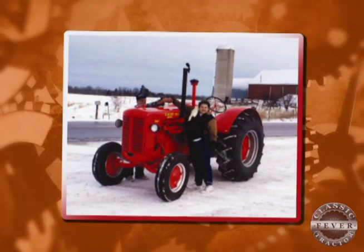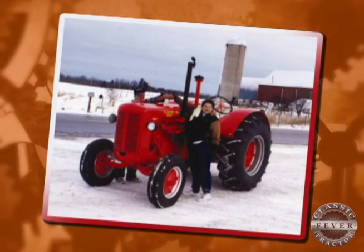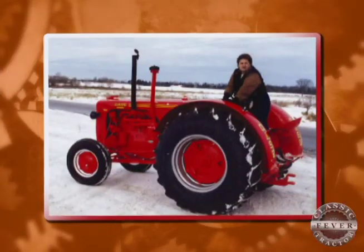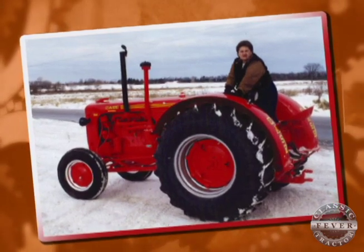I remember vividly she rolled out of that paint shop right around Christmas, because dad said that he'd get it painted for me as part of my Christmas present. So hippie yahooey — I got a Case painted for my Christmas present. It was pretty outstanding.